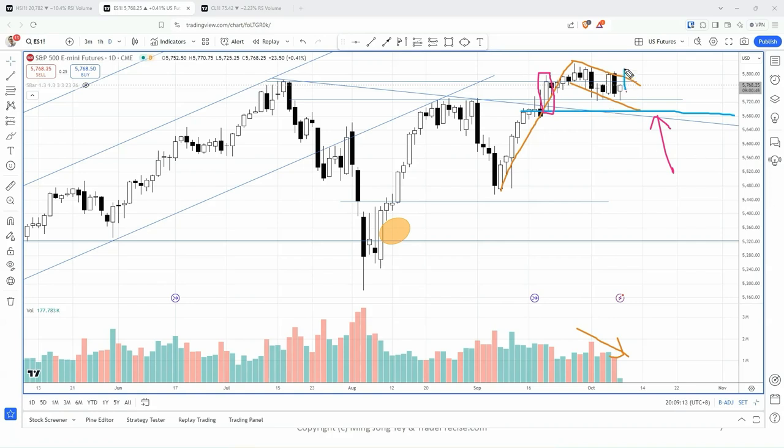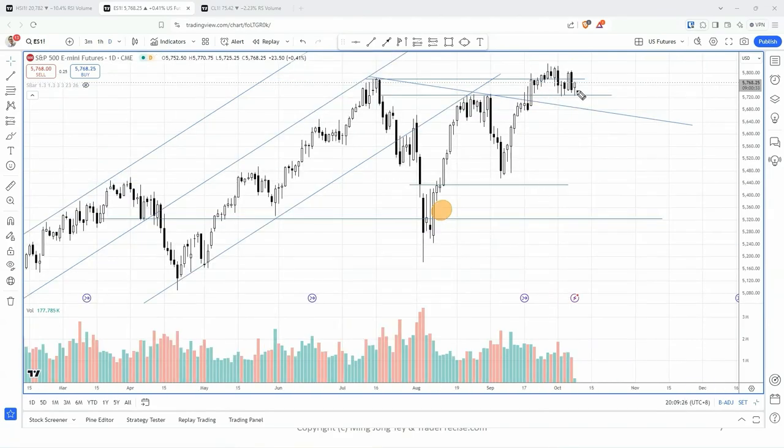Pending the reversal bar going up, it could take some time to chop it out — not necessarily keep going up forever. As long as we do not have a major breakdown, it's likely that we will have plenty of bullish trading opportunities.